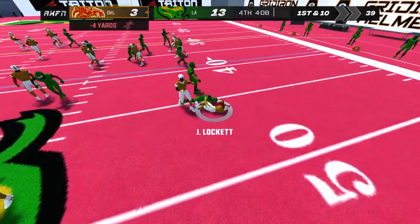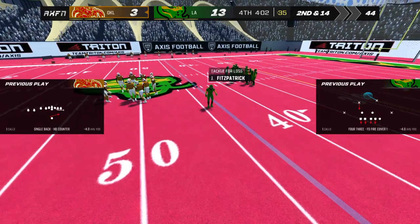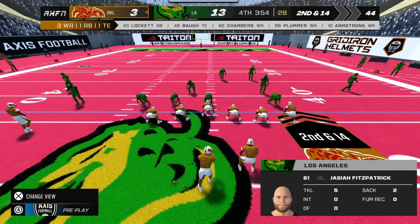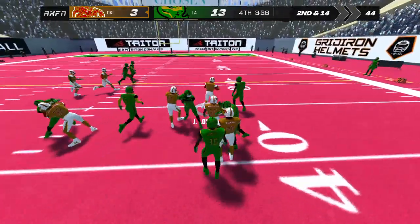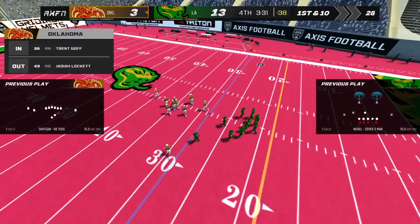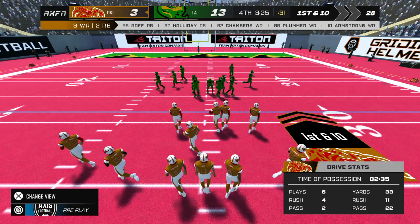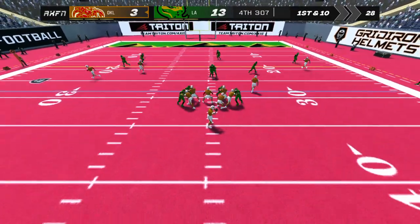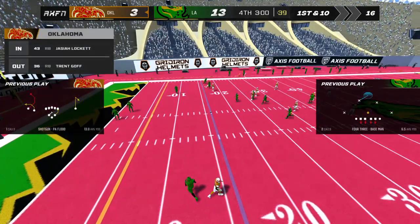Number 11 handing it off — second down. Second down and long. Finally stopped by number 22 — that will bring up first down. Second down. Fakes the handoff, he throws one to the sideline — that will bring up a fresh set of downs.